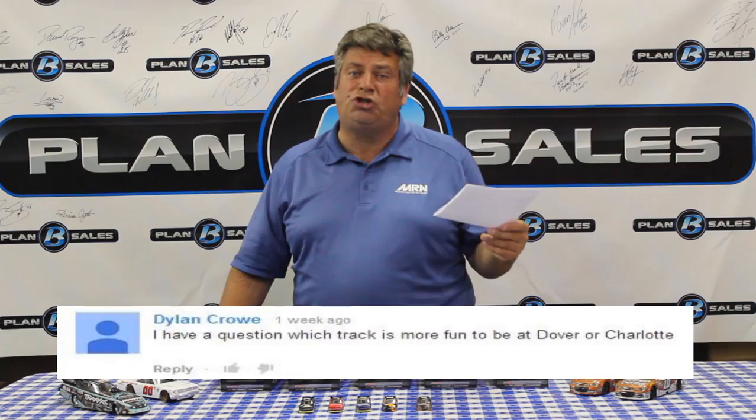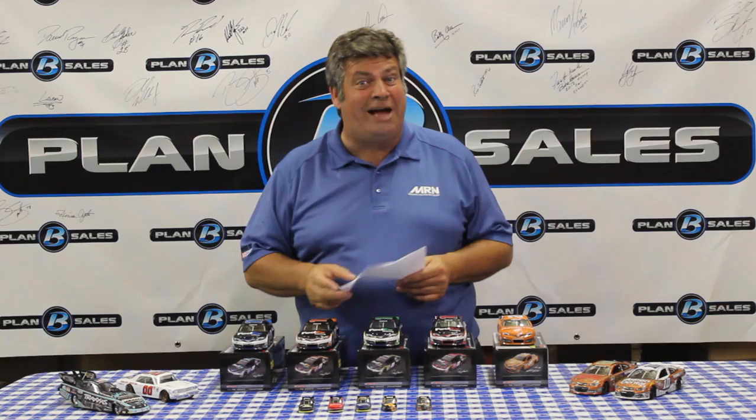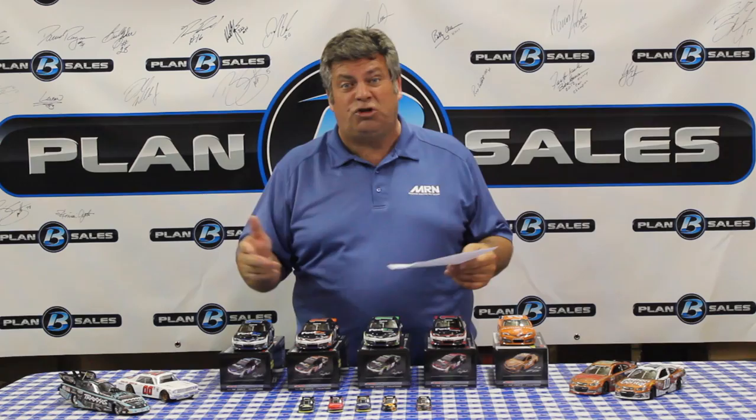Dylan Crowe writes in: which track is more fun to be at, Dover or Charlotte? Great question. There's nothing like Dover, the Monster Mile — the way the cars dive down in the corners and sling back up off the racetrack. Dover is a great track to go to. Charlotte is a great racetrack as well, and what I like about Charlotte is all the race shops and everything around it. If you're looking to make it a full weekend with a lot of sightseeing, I'd say Charlotte. But you won't go wrong going to Dover for great racing action.